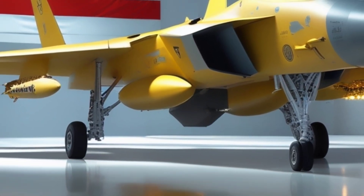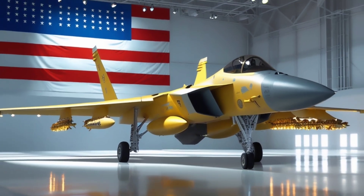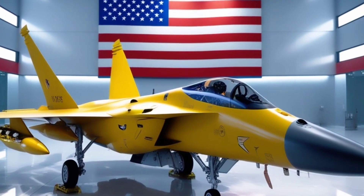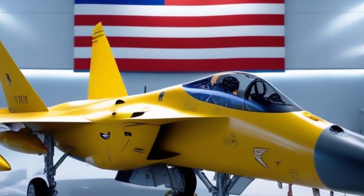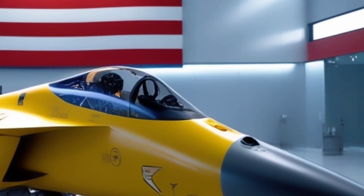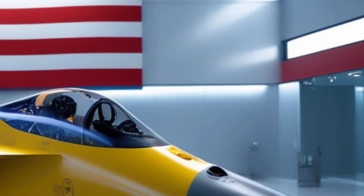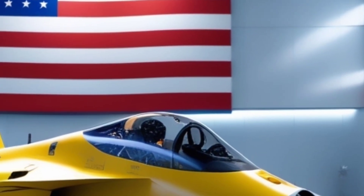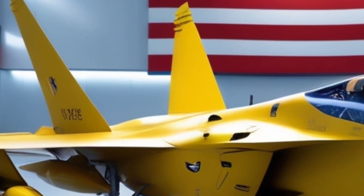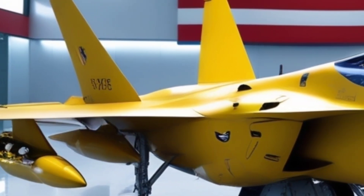The F-15 EX is designed to carry a massive weapons load — more than any other fighter in the U.S. Air Force inventory. We're talking up to 29,500 pounds of ordnance across 12 hardpoints, including air-to-air missiles, air-to-ground bombs, and even hypersonic weapons. It can launch the AIM-120 AMRAAM, AIM-9X Sidewinders, and the deadly AGM-158 JASSM, making it a multi-role powerhouse.